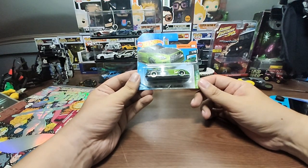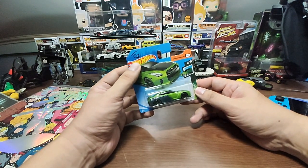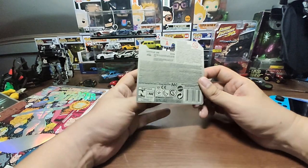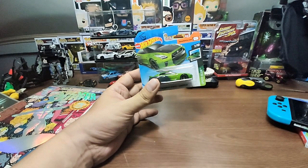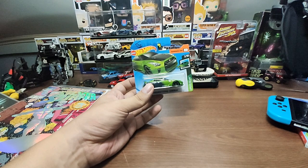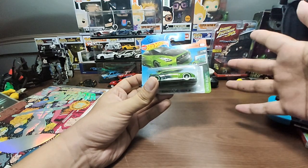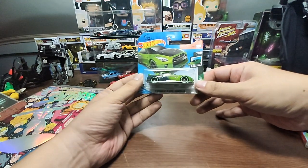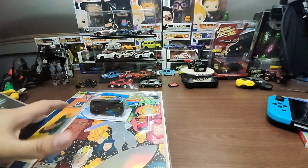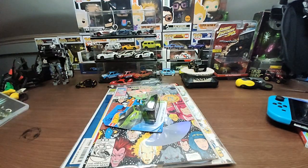I also bought a Hot Wheels short card — a Nissan GTR R35 Godzilla from the A-case. I'm not sure what the difference is between this one and the first Godzilla release — I have the first one but it's in my storage case. Comment down below if you know the difference!